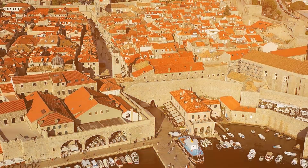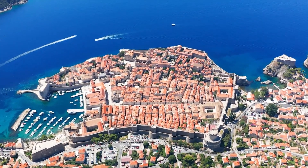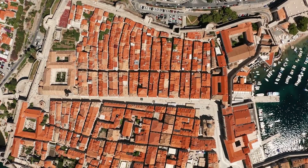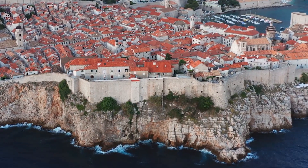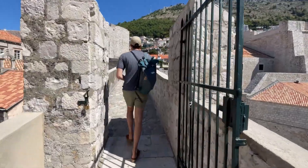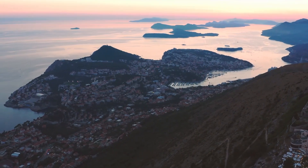Dubrovnik. One of the top places to see in Croatia is the historic city of Dubrovnik. This stunning walled city is a UNESCO World Heritage Site and a treasure trove of history and culture. Walk along the city walls and marvel at the breathtaking views of the Adriatic Sea.